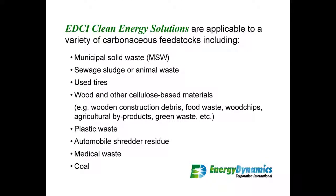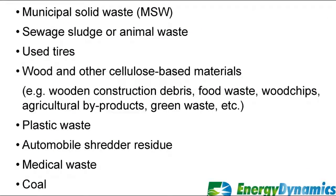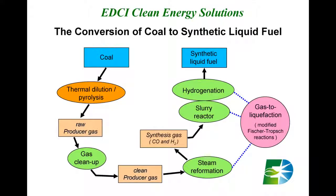It's important to understand that EDCI clean energy solutions are applicable to a broad variety of carbon feedstocks. These include things like municipal solid waste, sewage sludge or animal waste, wood chips, plastic waste, and coal. What you will see in the remainder of this video is a demonstration of the conversion of coal to synthetic liquid fuel, namely synthetic diesel fuel.